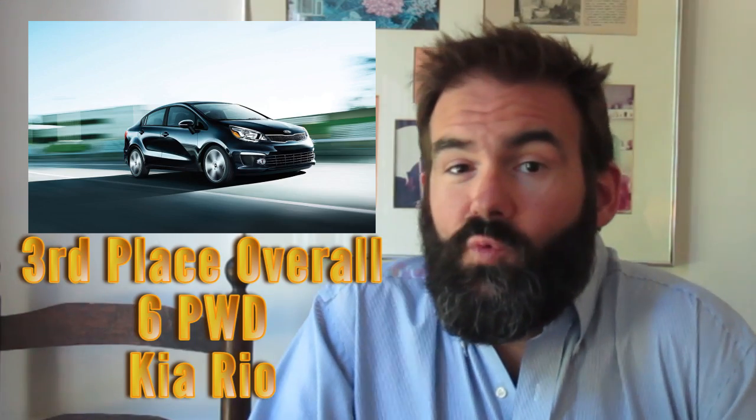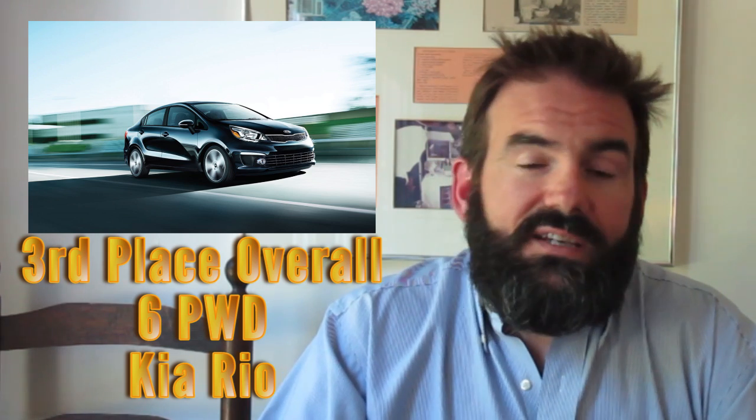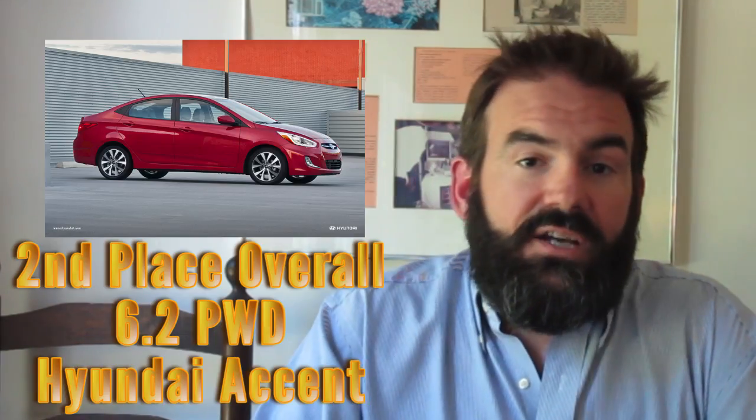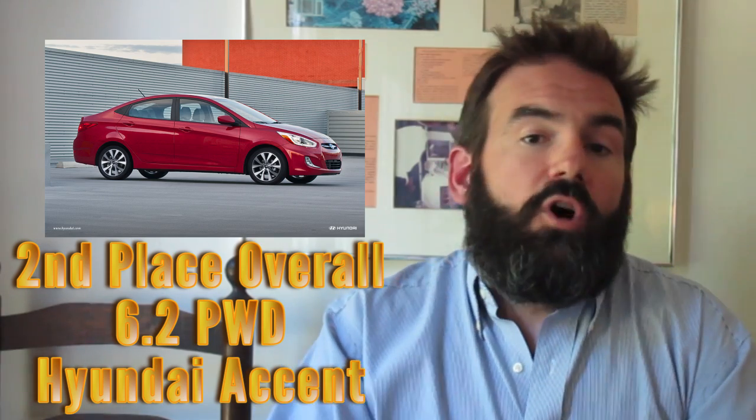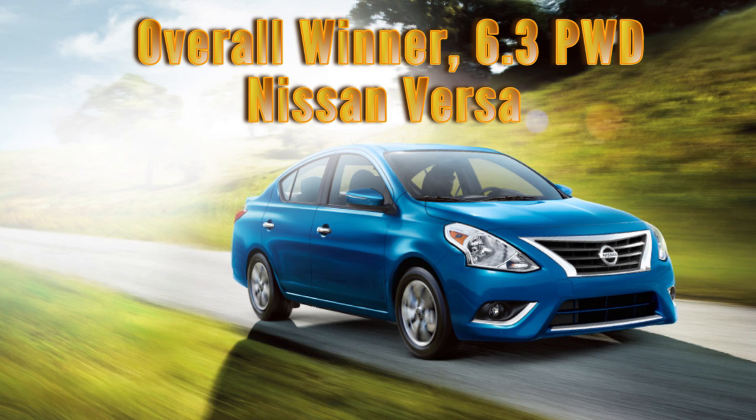And now we come to the ultimate showdown, the moment we've all been waiting for: power to weight to dollar. In third place, the Kia Rio — I especially like this car in hatchback form. That 1.6 liter GDI is a pretty good little motor. In second place, which should be no surprise, is the sister car with the same engine, the Hyundai Accent. It's a touch lighter than the Rio for almost the same money. And finally, in a surprise upset, the Nissan Versa.